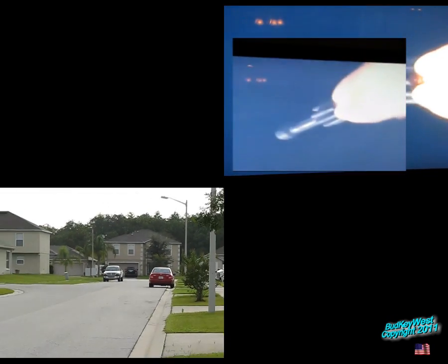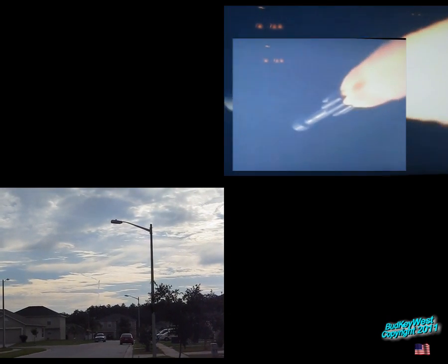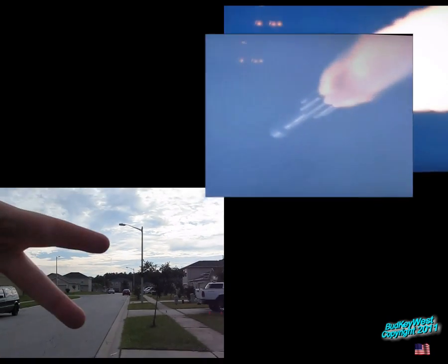Cloudy for the rest of it. Alright, well, we got a little piece of it. See any more of it? I don't see the sun. Alright guys, and we're out.